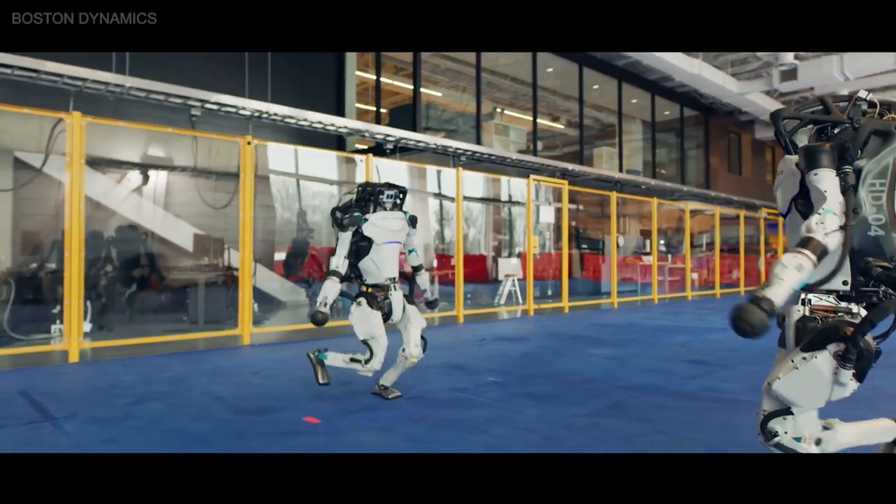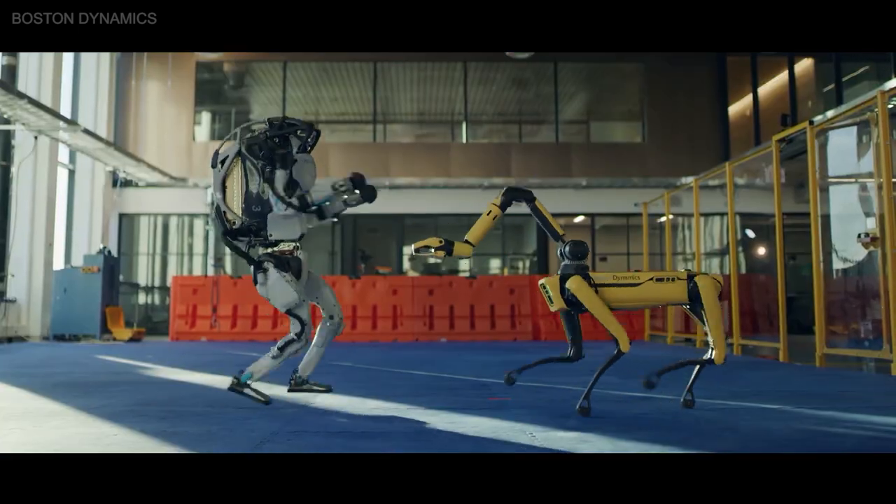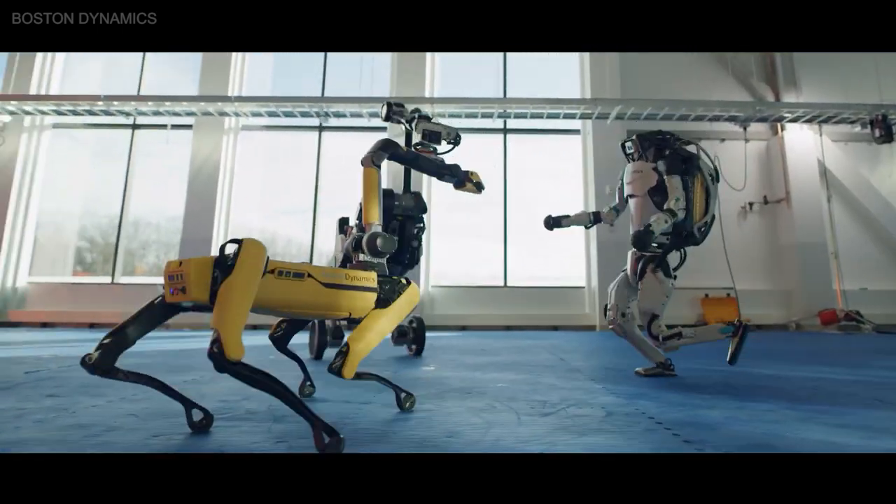The next step is to create software to allow all of these robots to work together as a team, and see how big a pack of Spot dogs can grow and what they will be able to do in the near future.